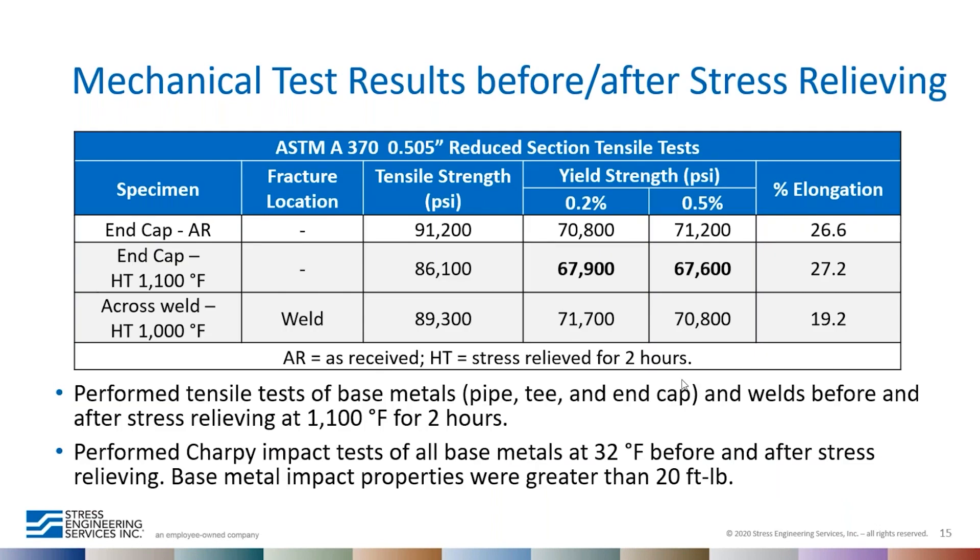Tensile and Charpy impact tests were performed on the pipe, tee, end cap, and welds to verify material properties before and after simulated stress relieving at 1100°F for two hours. We noticed that the end cap yield was falling below 70 KSI when stress relieving at 1100°F, which is not acceptable. So the stress relieving temperature was changed to 1000°F. A simulated stress relief at 1000°F was performed and an across-the-weld tensile test showed the yield at 71.7 KSI — the end cap at 1000°F stress relief was acceptable, above the required 70 KSI.